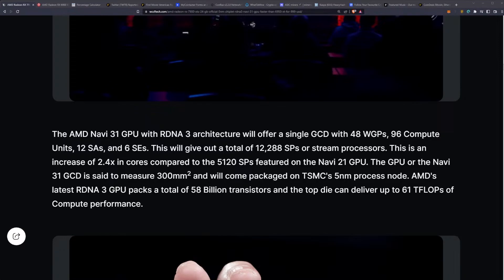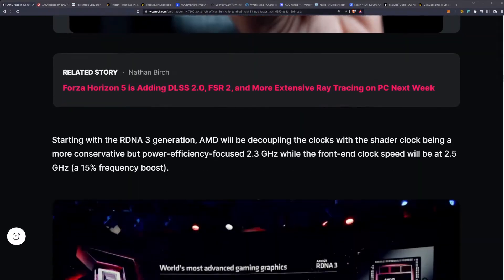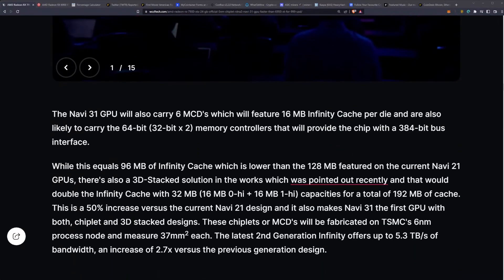The Navi 31 GCD is said to measure 300mm² and will use TSMC's 5nm process node. AMD's latest RDNA 3 GPU packs a total of 58 billion transistors, and the top die can deliver up to 61 teraflops of compute performance. Starting with RDNA 3, AMD will decouple clocks, with the shader clock at a power-efficient 2.3GHz while the front-end clock will run at 2.5GHz.